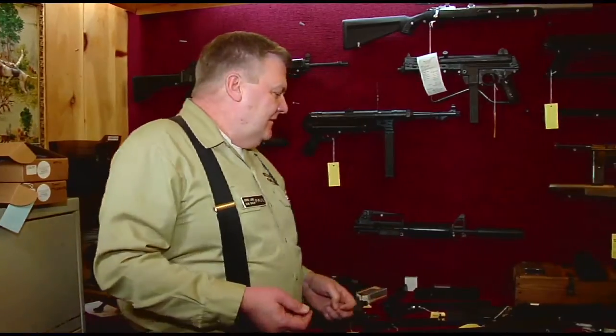Hi, this is Paul from Stateline Gun Shop. We're here in the vault this morning to look at some of the Class III items that we have available for sale right now. And even though our inventory changes almost daily, I thought I'd share some of the merchandise that's available to you and some of the features of it.